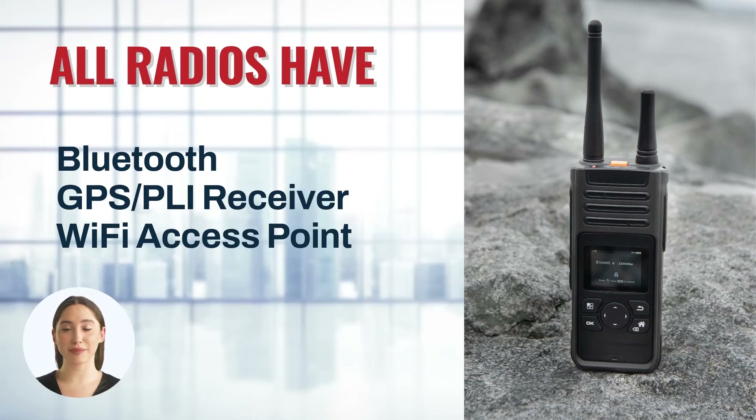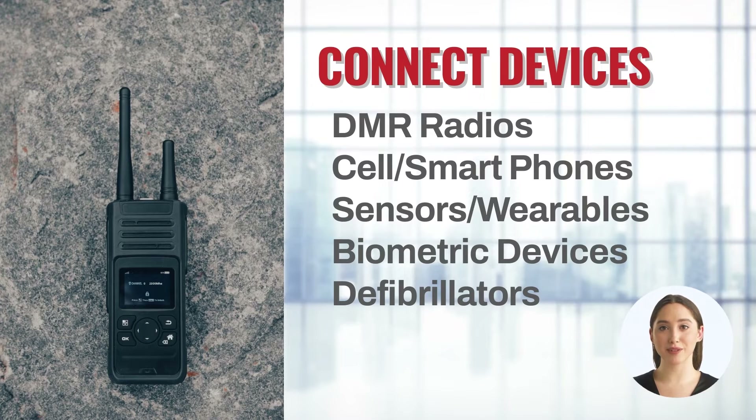Unique to SovSys Mesh, every radio has a Bluetooth access point and GPS PLI receiver, along with a Wi-Fi access point. This allows other Wi-Fi enabled devices in range, such as DMR radios, cell phones, sensors, biometric devices, defibrillators, and many more tools used by first responders, to access the mesh network.